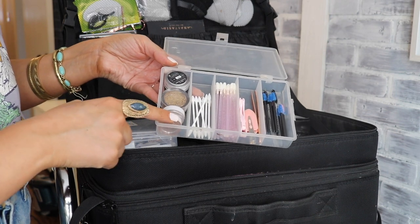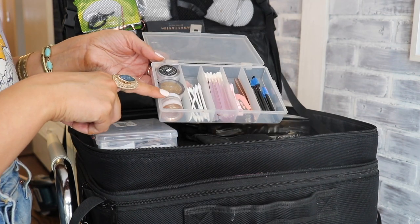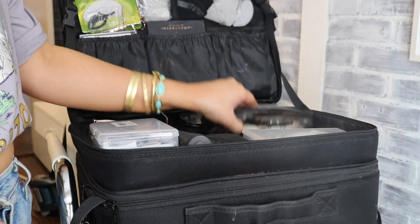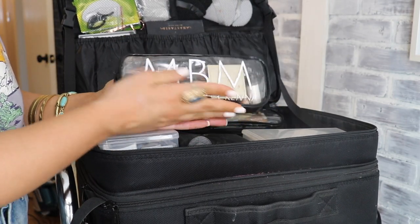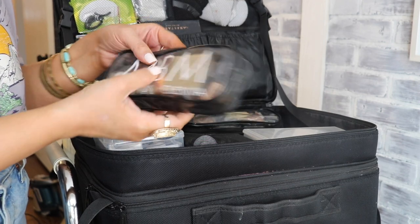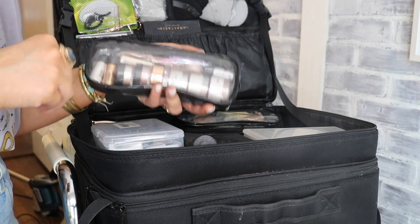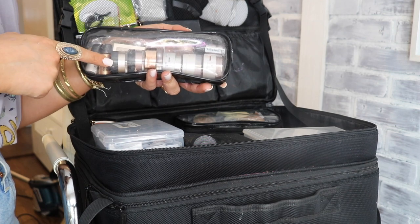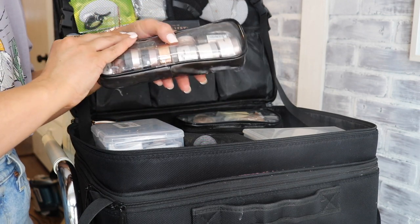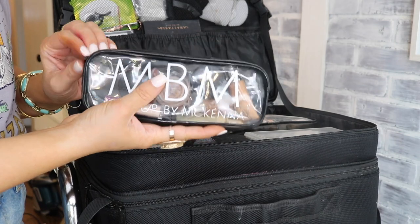Over here I keep my glitters — a gold glitter, a white glitter, and two MAC glitters in travel-size containers. I also have an adorable pouch a subscriber made for me that holds my loose pigments: a couple Dose of Colors pigments, some Makeup Forever, a couple MAC, and a NYX pigment.